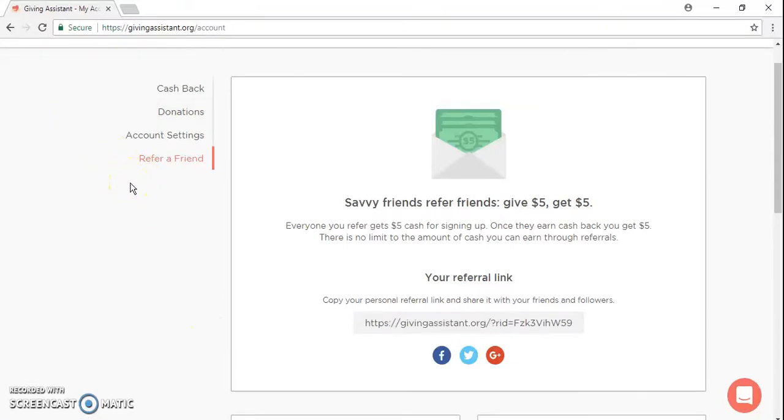Hi everyone, I just wanted to go through one of the cashback websites that I use for my eBay dropshipping business. Basically I come to this website, givingassistant.org, and go through their link to get a percentage back.